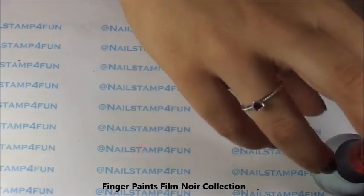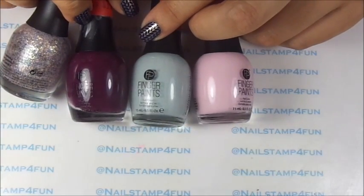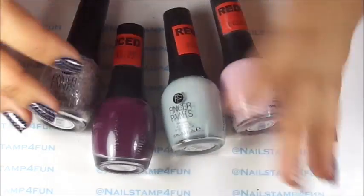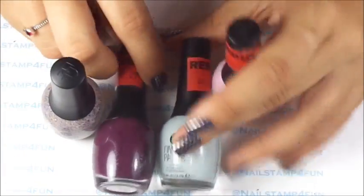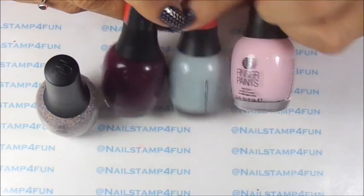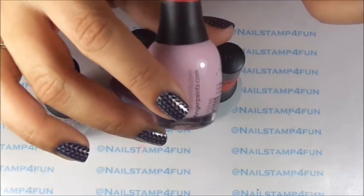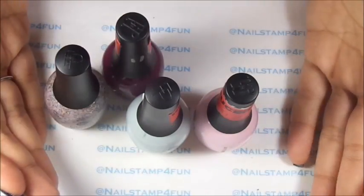And then I purchased the Finger Paints Film Noir collection. I wasn't going to purchase this collection because I have a lot of colors that are similar, but did you know that they dry matte? Especially these two colors — they dry matte. You definitely want to Google that and check out the swatches, so that's why I purchased them. They were marked down to $3.29 and I paid $1.65, which was a great deal. I couldn't say no!